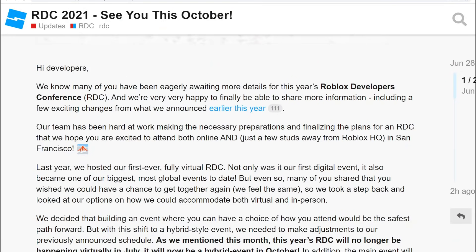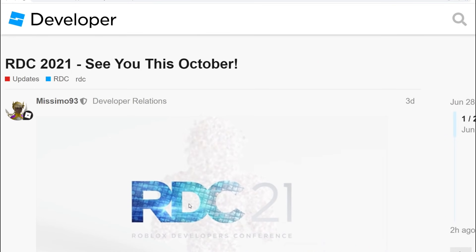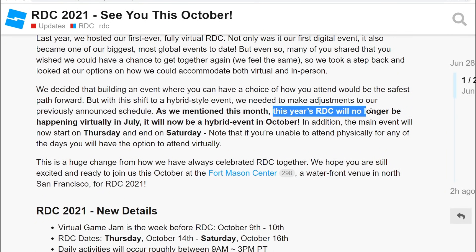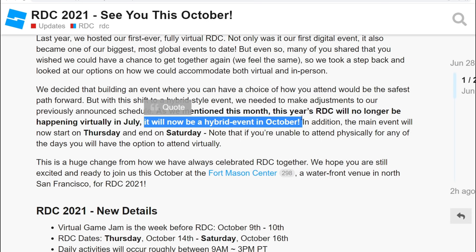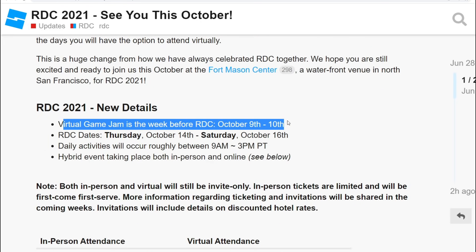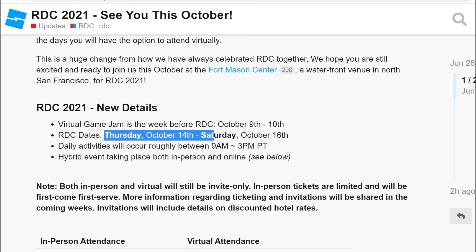We've got some information about RDC 2021 — it sounds like October is when it's going to be. Normally RDC happened in July, but this year it's going to be a hybrid event starting in October. October 9th through 10th is when they're doing the virtual game jam before RDC. The RDC dates are Thursday October 14th through October 16th, a Saturday, and activities run pretty much from 9 a.m. to 3 p.m.